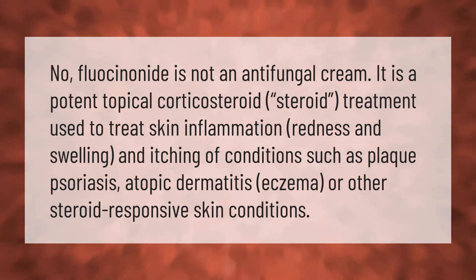Fluocinonide is not an antifungal cream. It is a potent topical corticosteroid used to treat skin inflammation, redness, swelling, and itching of conditions such as plaque psoriasis, atopic dermatitis, eczema, or other steroid-responsive skin conditions.